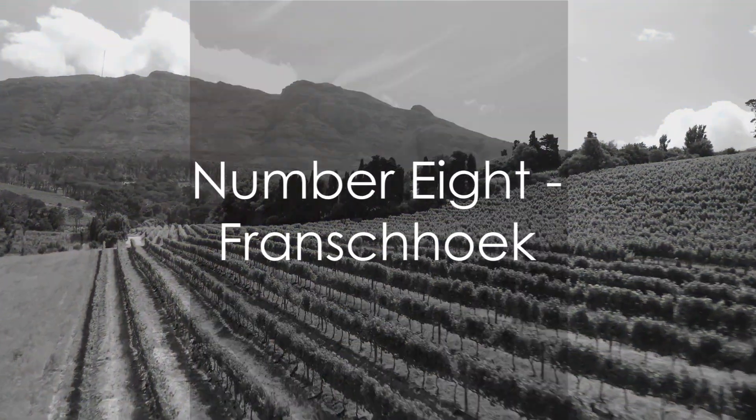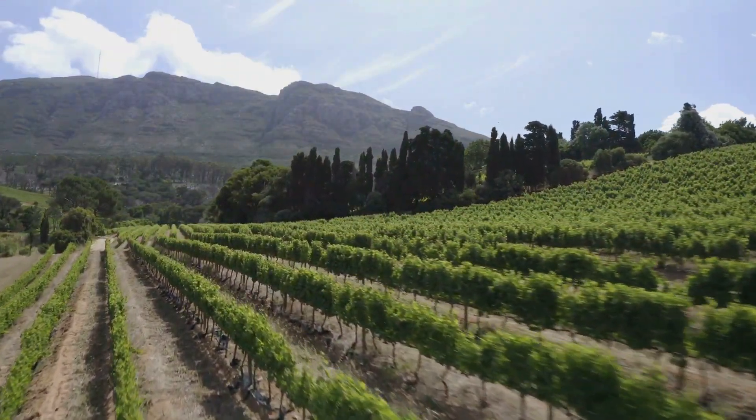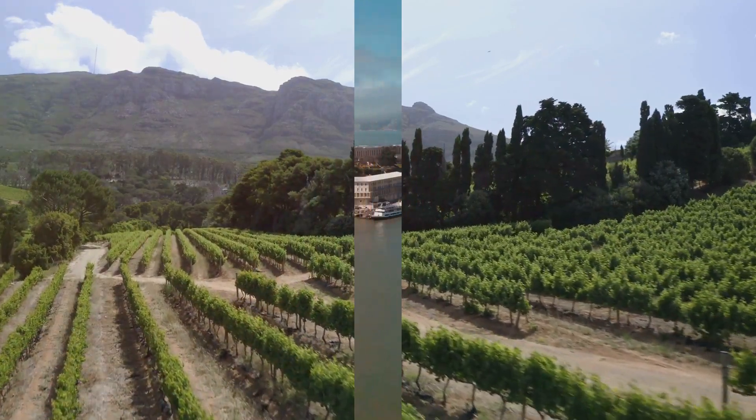At number 8, we have the enchanting town of Franschhoek. Nestled among towering mountains in the heart of the Cape Winelands, Franschhoek is a haven for wine connoisseurs and gastronomes alike.